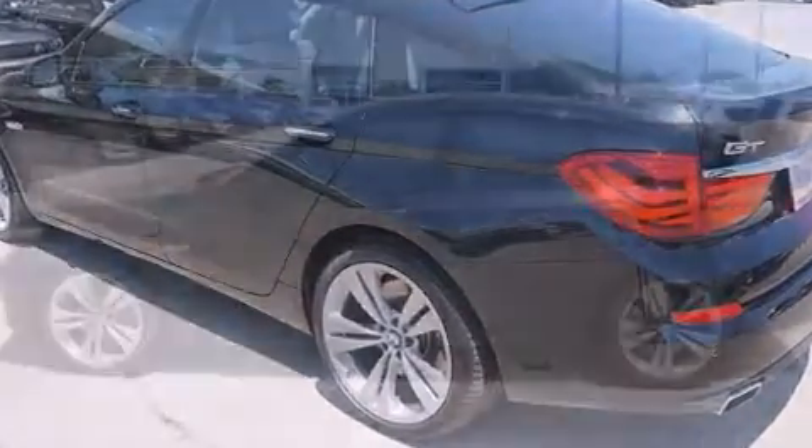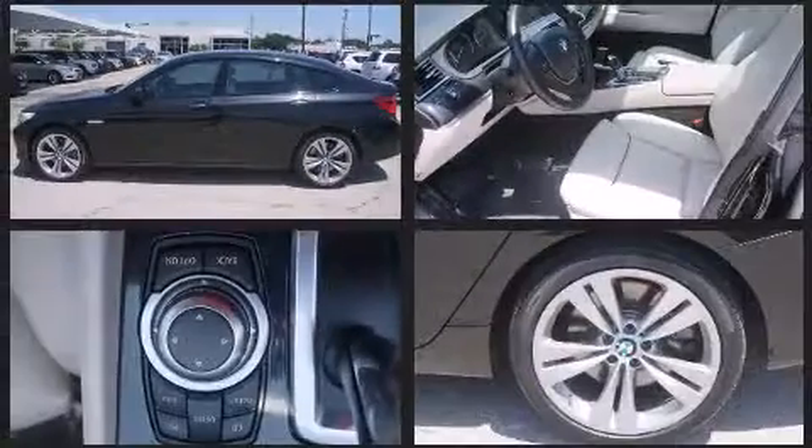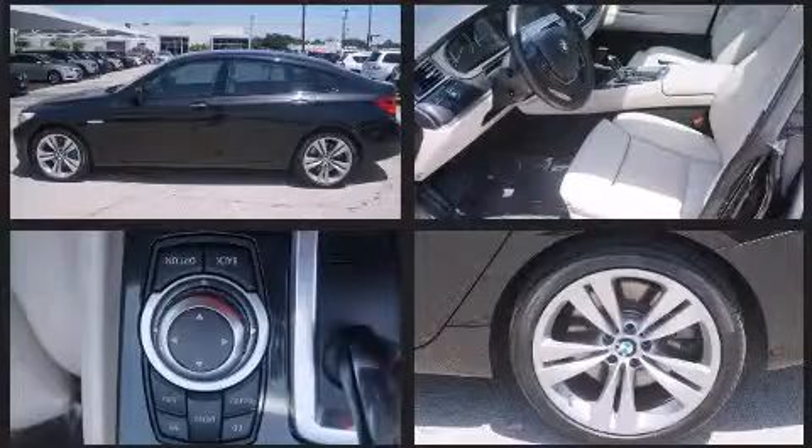It includes leather upholstery, power trunk closing assist, speed-sensitive wipers, a power seat, heated seats, and remote keyless entry.